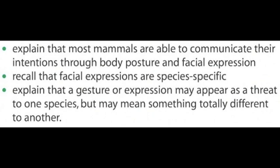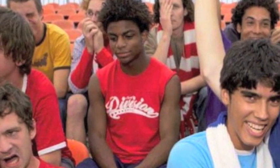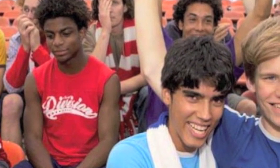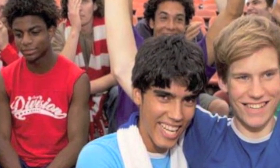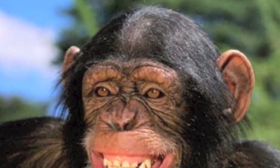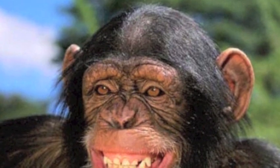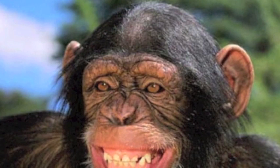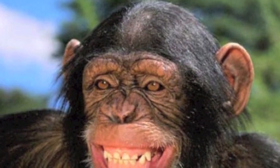Pulling a face is one way of communicating our emotions to others. What do the different facial expressions of the people in this photograph tell you about how they're feeling? Chimpanzees pull faces too — their facial language is often similar to ours in appearance and in its meaning.